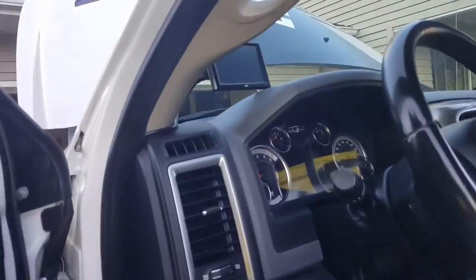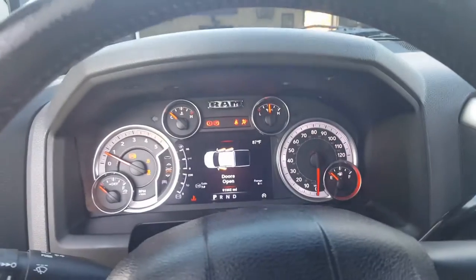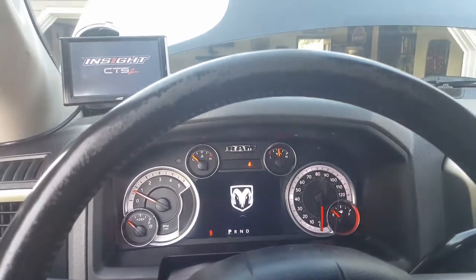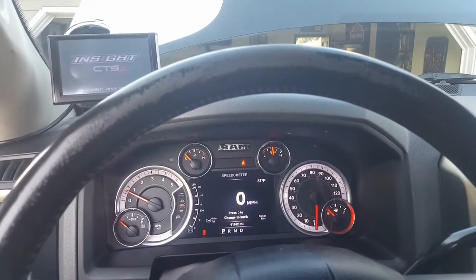Get the beast fired up here. You can hear the dump truck rolling. Coming with the CTS monitor. There you go — no engine lights, no nothing.